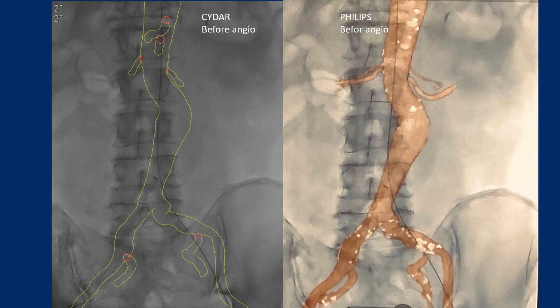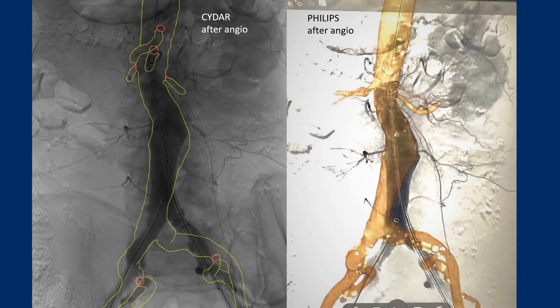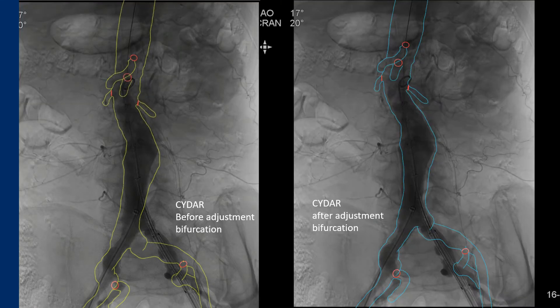Now let's have a look at some static procedural images comparing CIDAR and Vessel Navigator. This is an example with CIDAR on the left side of the screen and Philips on the right side — this is before angiography. After the first angio run, both overlays are rigid at this moment. Looking at the CIDAR system, you can see on the left side before adjustment of the aortic bifurcation and on the right side after adjustment of the aortic bifurcation.